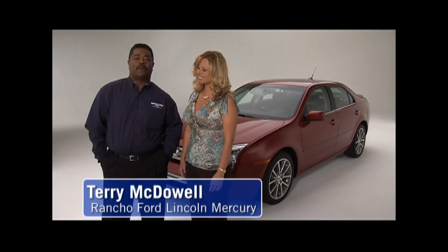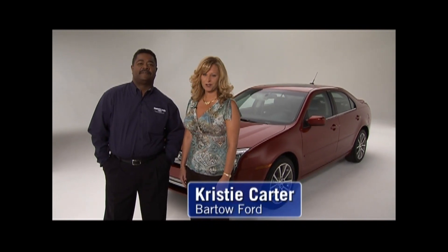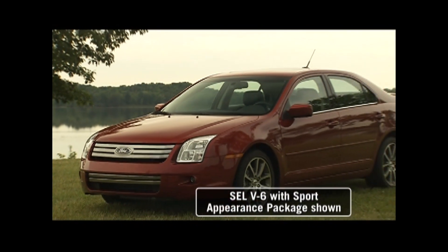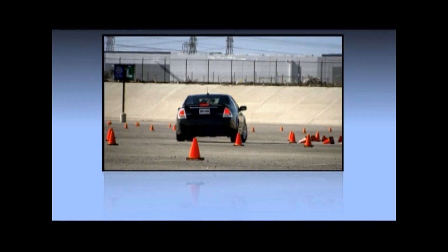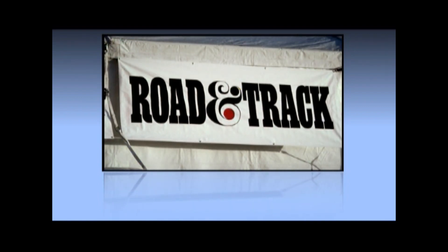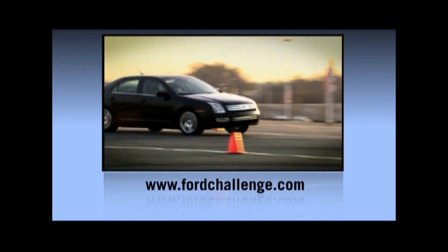Hi, I'm Terry McDowell from Rancho Ford Lincoln Mercury in Temecula, California. And I'm Christy Carter with Bartow Ford from Bartow, Florida. When Fusion was introduced in 2006, it won praise from a number of publications and consumer marketing companies. It also came out ahead when customers compared Fusion all-wheel drive head-to-head against the Toyota Camry and the Honda Accord in the Car and Driver and Road and Track Fusion Challenge. You can see more for yourself at FordChallenge.com.